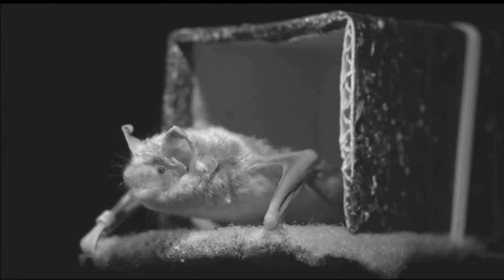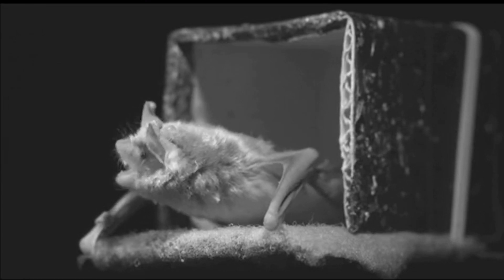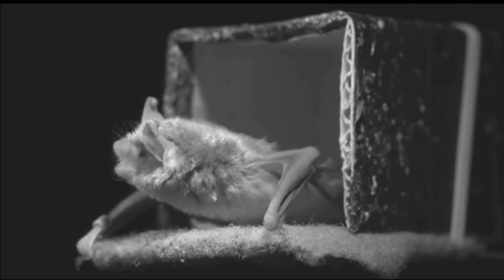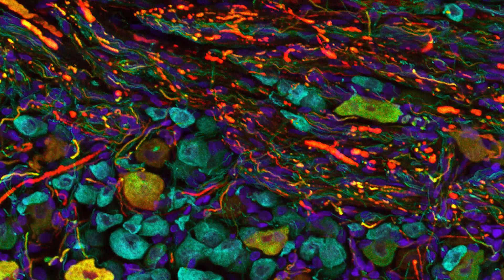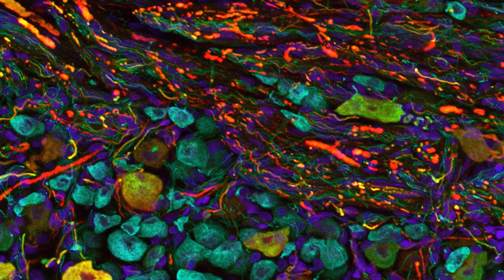To understand what receptors in the wing could be providing sensory information to the bat when it's diving to catch prey or avoiding an obstacle, we used a tracer dye in the wing and also stained wing skin to see what receptors were present.